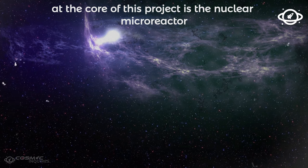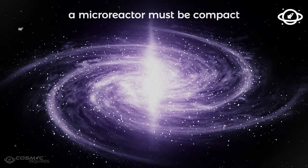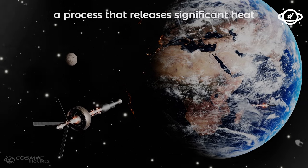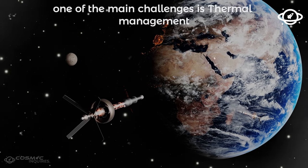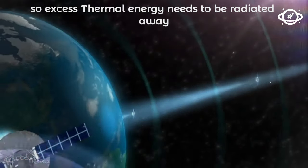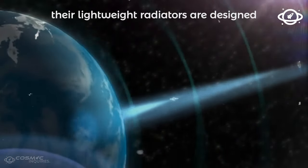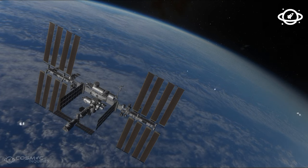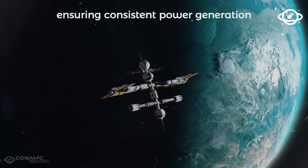At the core of this project is the nuclear microreactor. Unlike the large nuclear reactors used for power generation on Earth, a microreactor must be compact and resilient enough to endure the challenges of space. It operates by splitting atomic nuclei, a process that releases significant heat. The key is efficiently converting this heat into electricity to power the spacecraft systems and electric thrusters. One of the main challenges is thermal management — in space, there is no air to dissipate heat, so excess thermal energy needs to be radiated away to prevent overheating. This is where Cornell University's lightweight radiators become crucial, designed to maximize heat dissipation while minimizing mass, ensuring consistent power generation for the electric thrusters.